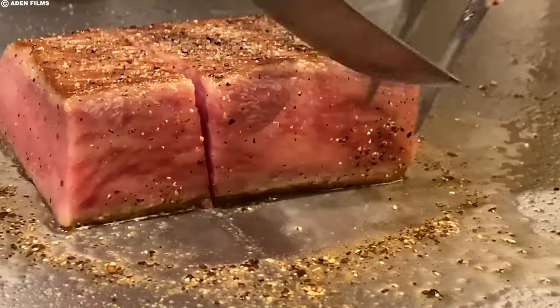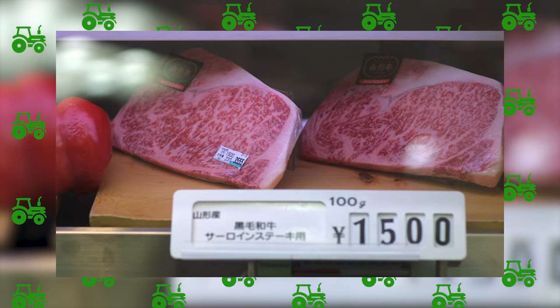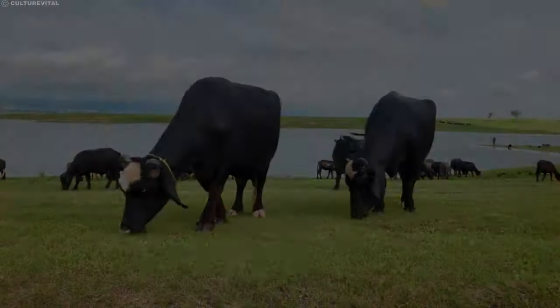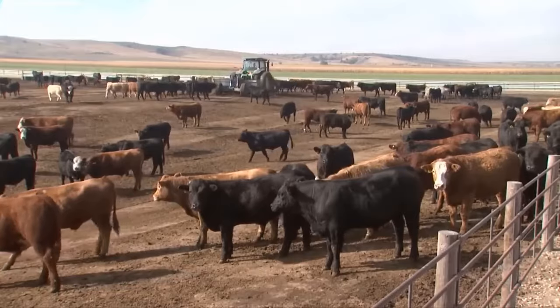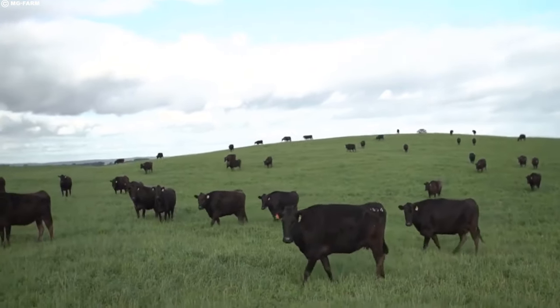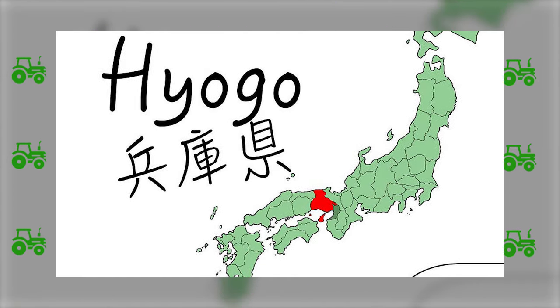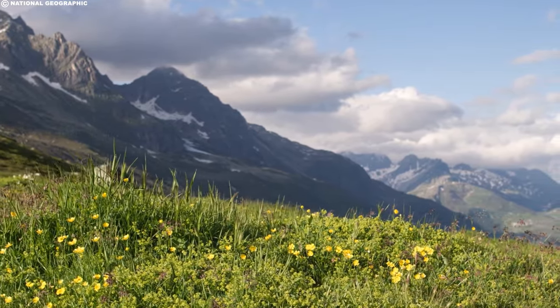The exclusivity of Kobe beef stems from a combination of factors. The production process adheres to strict regulations, and the Tajima cows — the source of Kobe beef — are raised with meticulous care. Practices date back over a thousand years, reflecting a time when vast expanses of land allowed free-roaming in optimal environments. This tradition, sustained in Hyogo prefecture, provides ideal conditions with pristine drinking waters, mountain grass, and herbs.